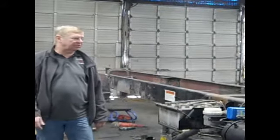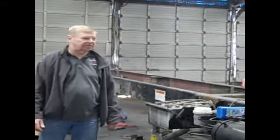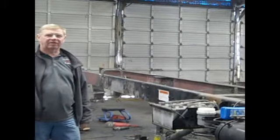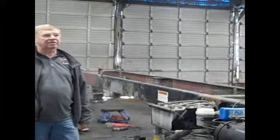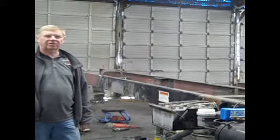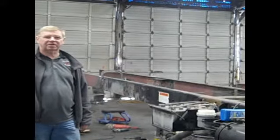Here you have an example of a truck that we're modifying to make a longer wheel base. This one we are lengthening by five feet to put a longer box on. So we're able to do all your needs and do custom fabrication and custom design.